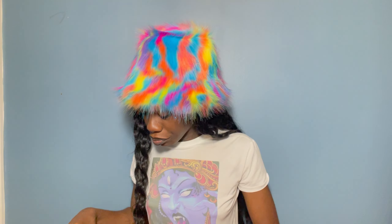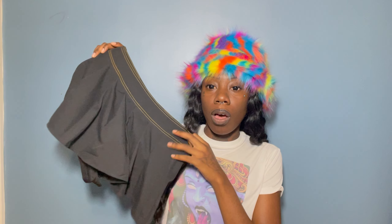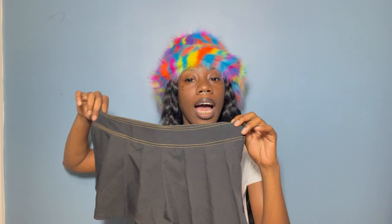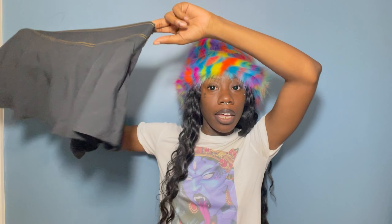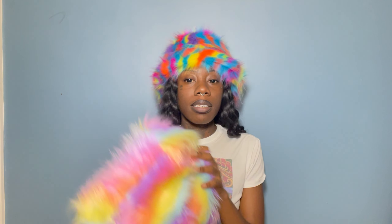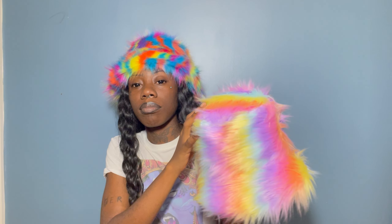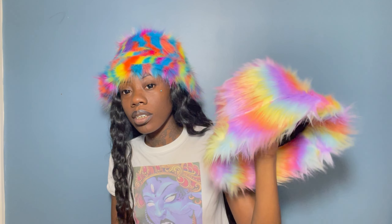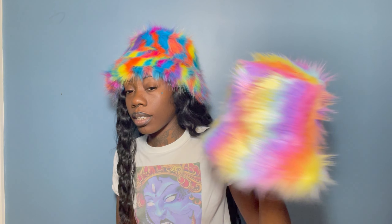Then I got this cute mini skirt with built-in shorts at the bottom. I got it in medium and it fits, but I should have gotten a small — so I'd say size down on this skirt. I wanted it to fit high-waist but it fits low-waist on me, so I'm either going to take it in or pin it. Other than that it's super cute. I also got this fluffy furry hat in a pastel rainbow — it almost looks holographic and I love it.